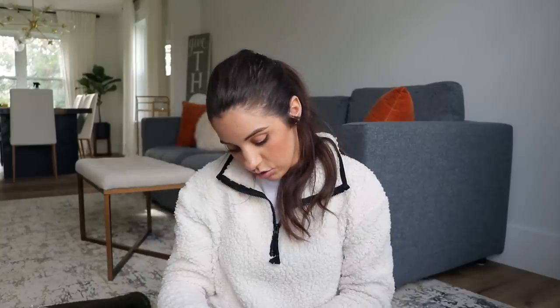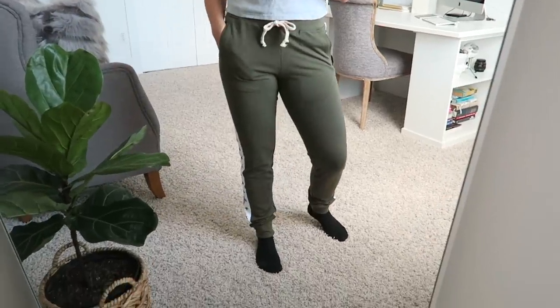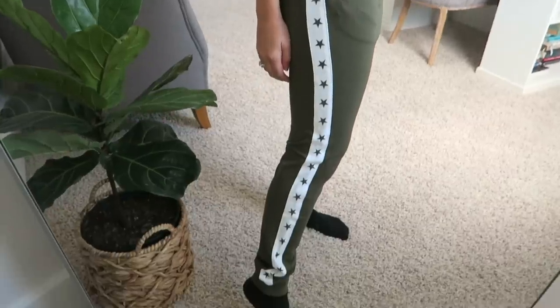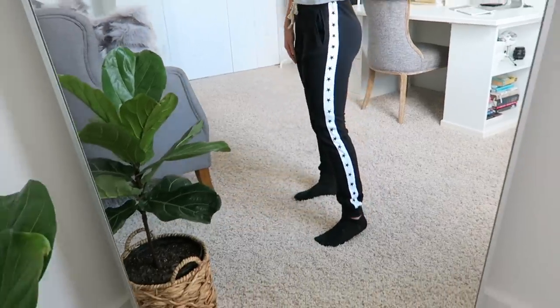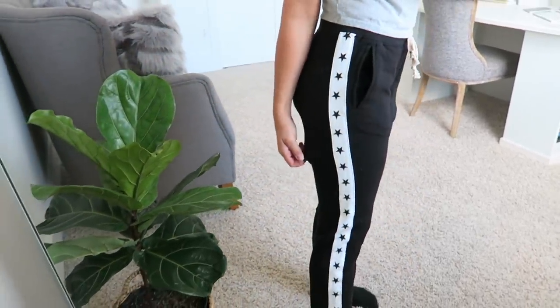Another couple of things I got are these little jogger pants — how cute are these? They have stars going down the entire side and are a little tighter around the ankle. I got these in an extra small; they're the Sweet Romeo brand in olive green. I also grabbed them in black as well. These gave me a bit of a Gucci vibe. I wear jogger pants all the time — even when filming, I might be cute up top and then have jogger pants on. The quality feels really nice on these.